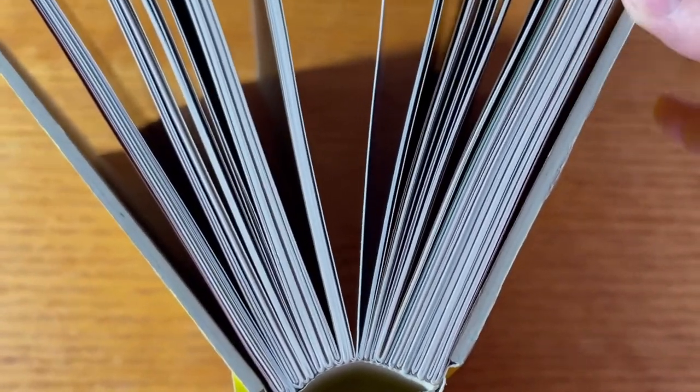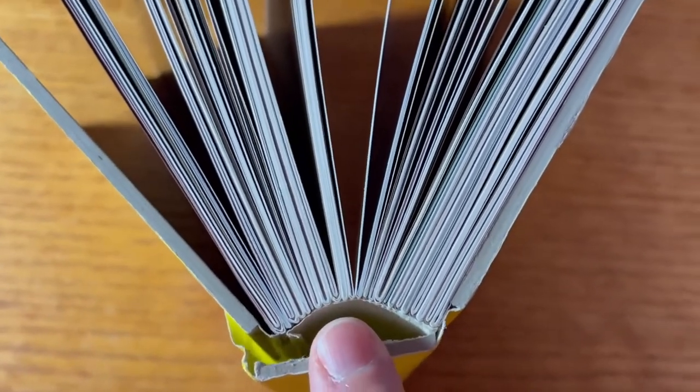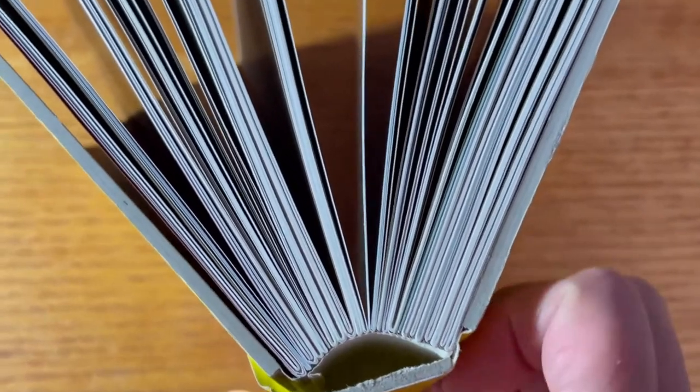Let's look at one of the other features of this case bound book. You'll notice that there are super heavy covers from the front, back, and spine, and it is held together by the covering material.